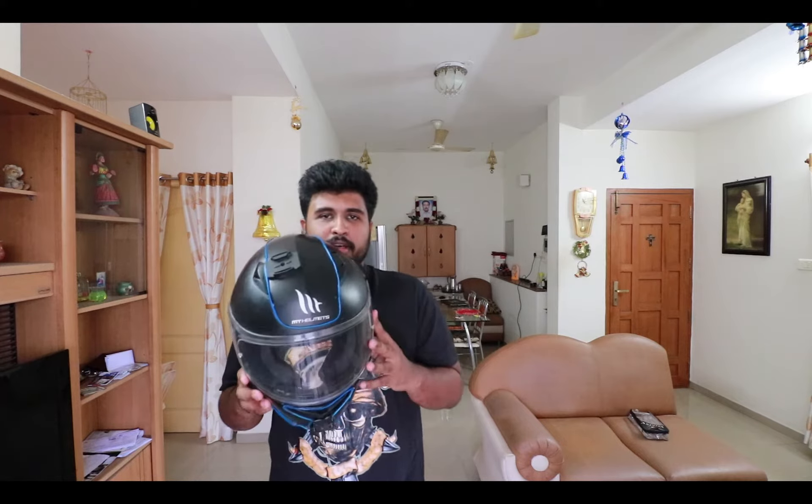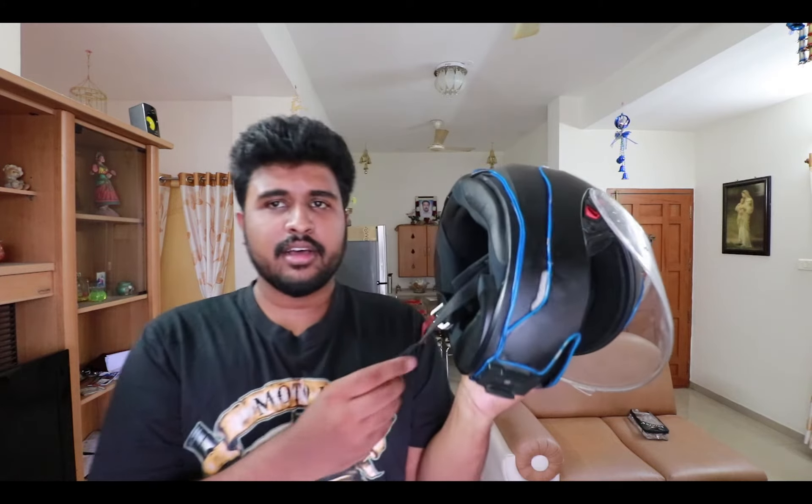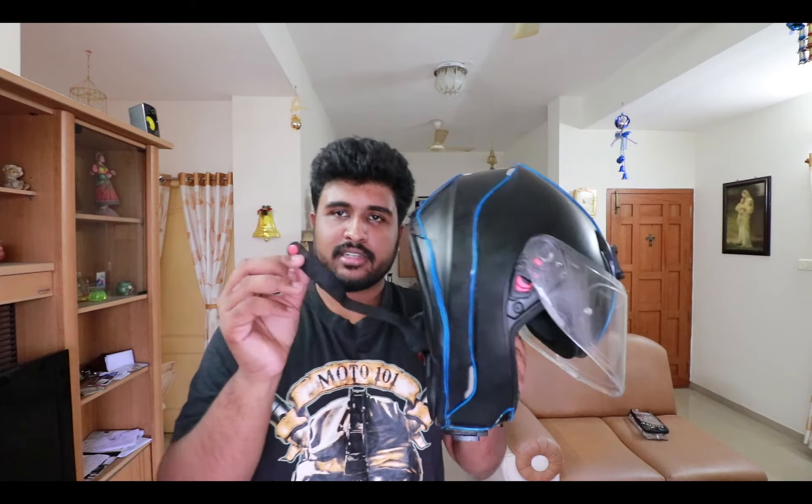The first and foremost thing a rider needs is a helmet. This is an HJC Mugello helmet which I have been using for the past one year. It's a pretty good helmet and it's around 4600 rupees. It has a pin lock, which is very useful. Instead of a normal latch-type lock, this uses a D-lock — you switch it through and lock it. This is a DOT certified helmet.